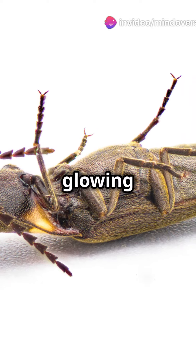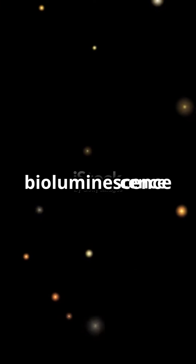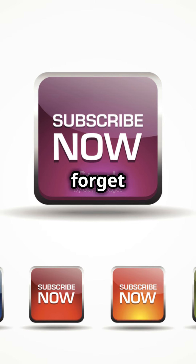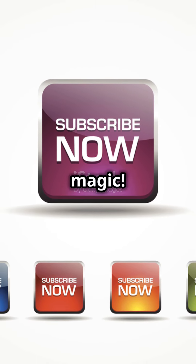So next time you see something glowing in the dark, remember — it's bioluminescence lighting up your world. Pretty awesome, right? Thanks for watching. Don't forget to like, subscribe, and hit that bell for more science magic.